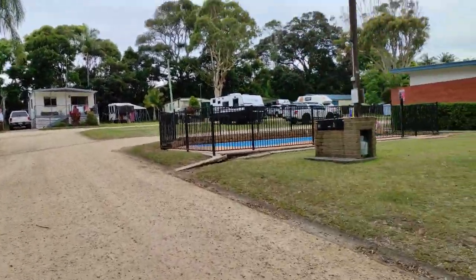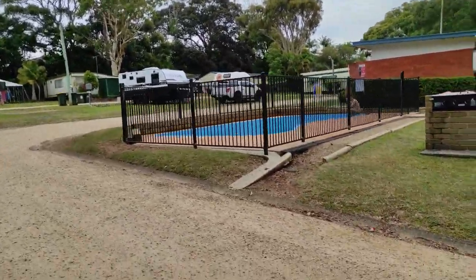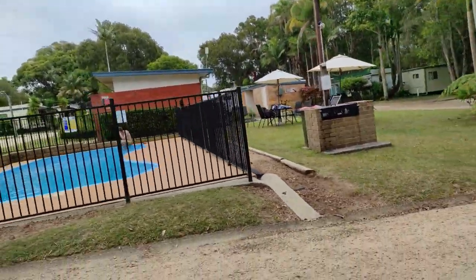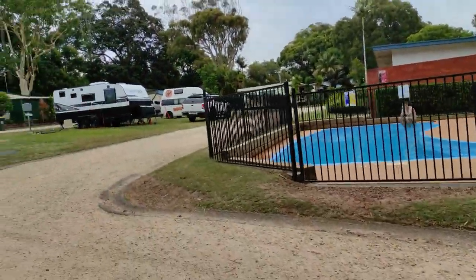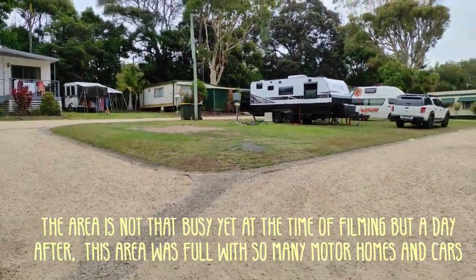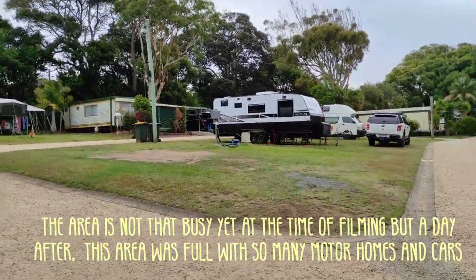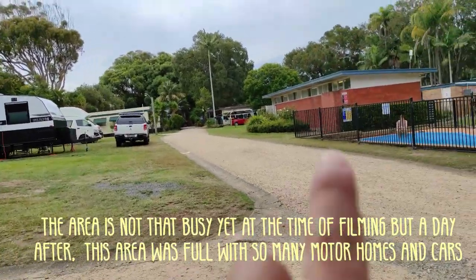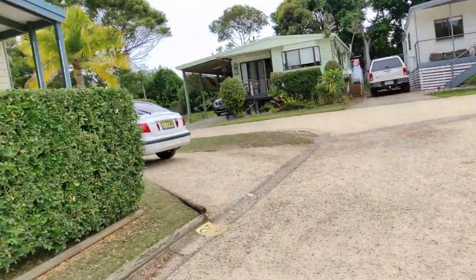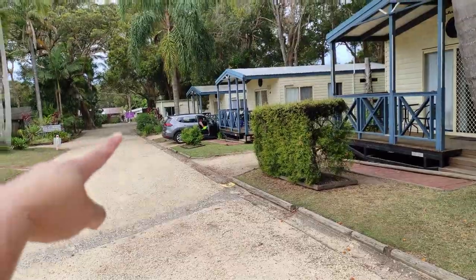In the next video I'll also be showing you what the inside of a cabin looks like. One of the amenities is the swimming pool - there's a swimming pool with sitting areas over there as well. It is around two or three in the afternoon so there's not many people around. These are the powered sites where you can bring your caravan and plug in whatever power you need. That area over there is a communal area where you can do barbecues and laundry.